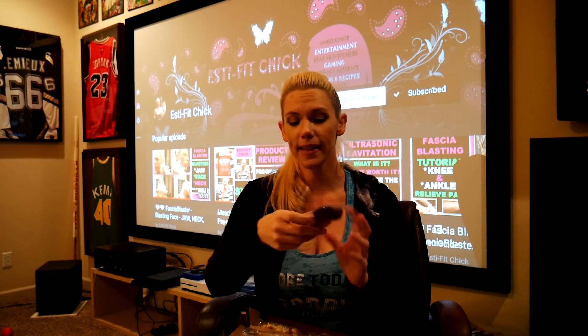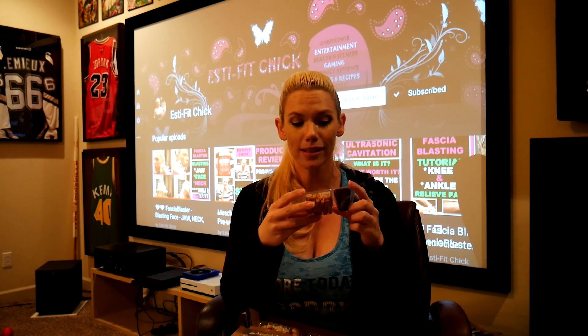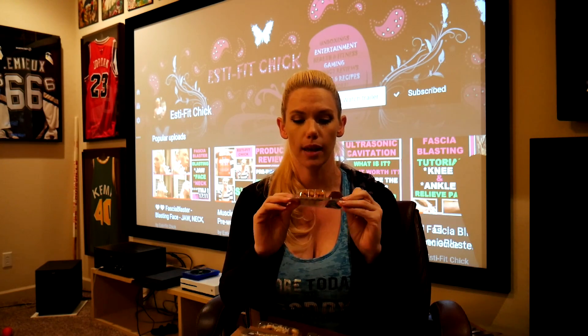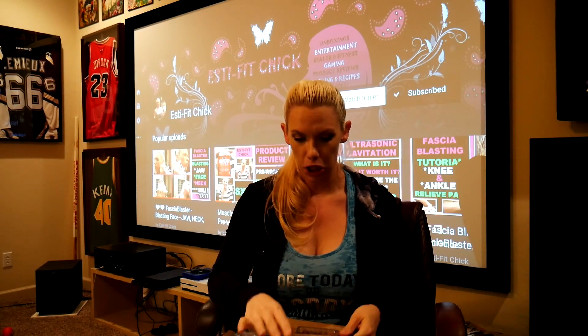Alright, and this one is called chocolate pretzel. It's lightly salted pretzels with a cocoa hazelnut dip. Sounds pretty good.